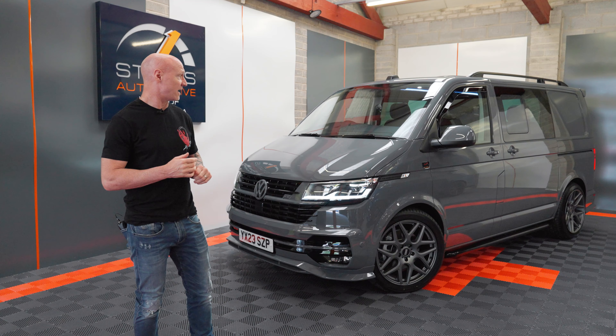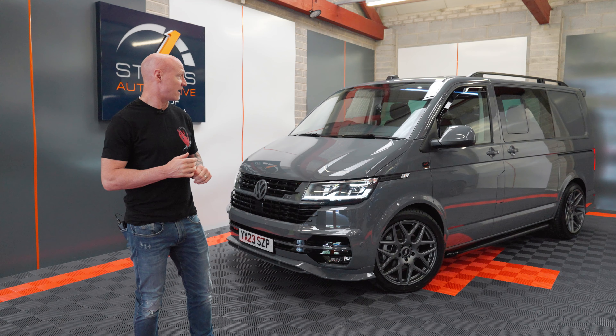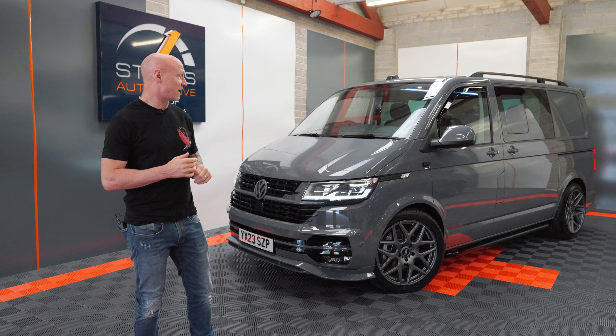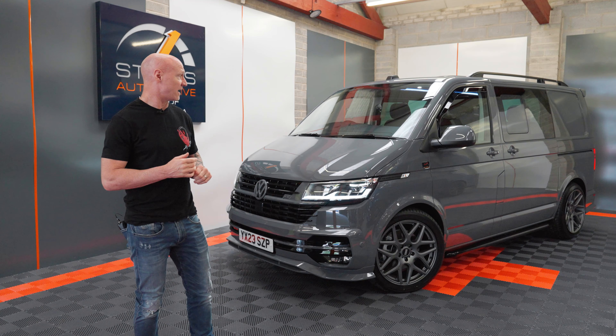Hi guys, I'd like to introduce you to another one of our Aurora Kombi range. We do multiple styling kits, but this one we've chosen the ABT body kit, which I think is a beautiful kit in itself.